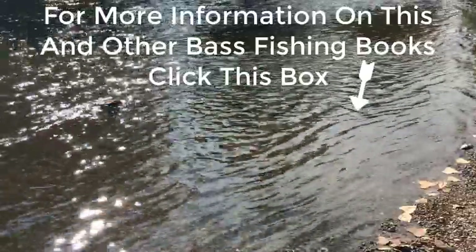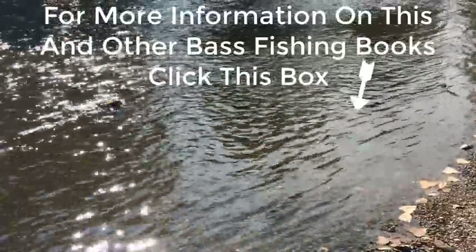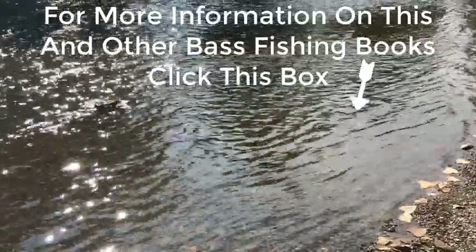For more information on this and other bass fishing books, click this box.